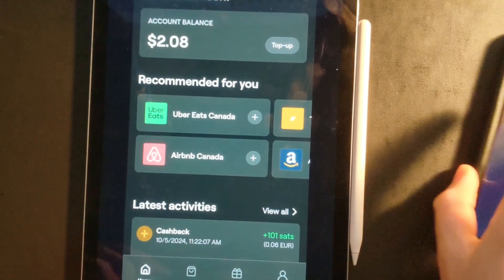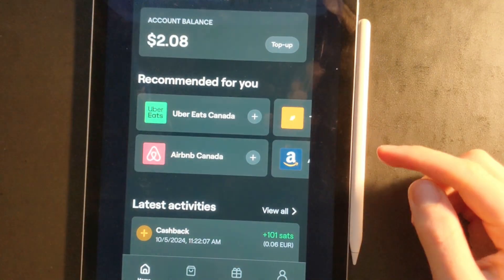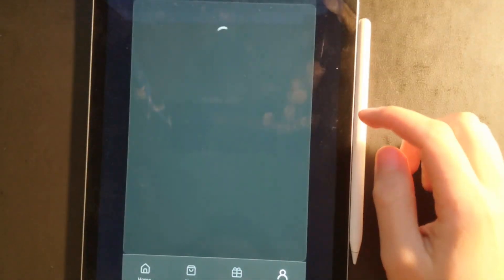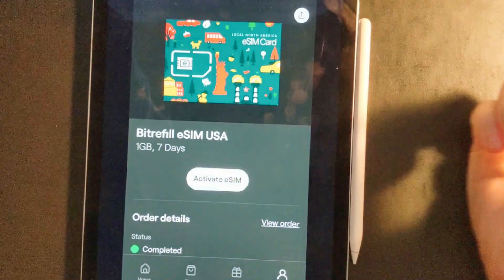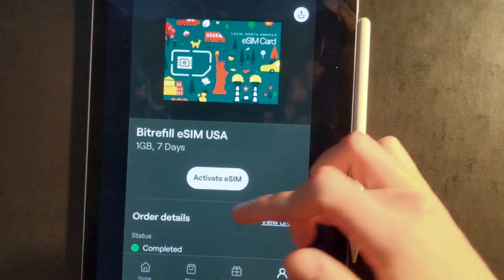It'll say delivery in progress on BitRefill. Because this is my iPad and doesn't have eSIM capabilities, when you go to your account you're going to have your products. You're going to go on eSIM and you'd be able to activate the eSIM right away if this was your phone — it would automatically connect. So that's the best way to do it.